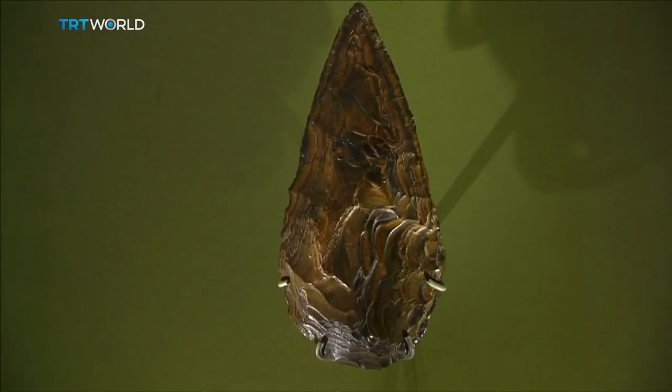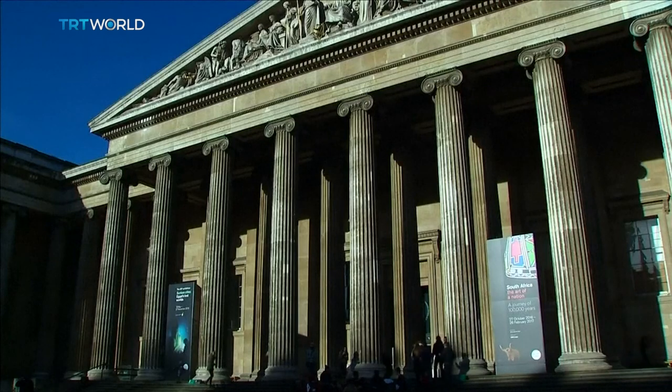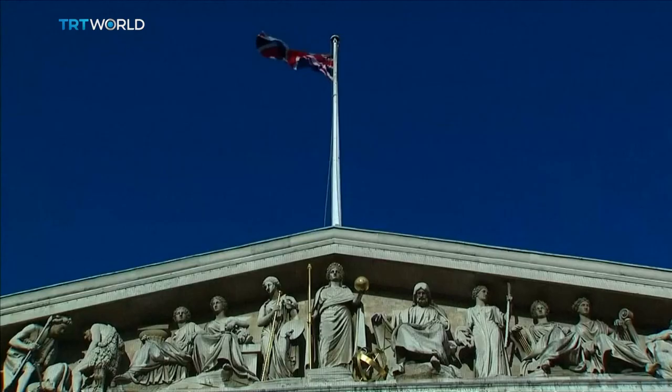Some of the exhibits have left their homeland for the first time, so they can be showcased at the British Museum until February the 26th.